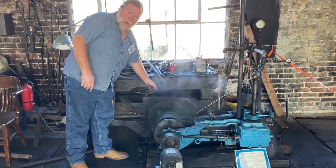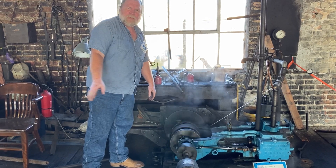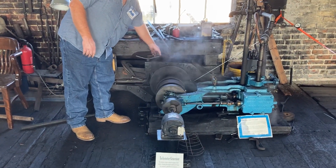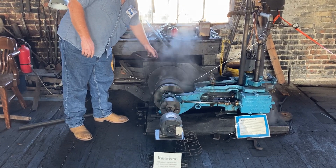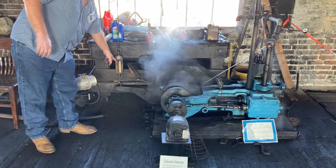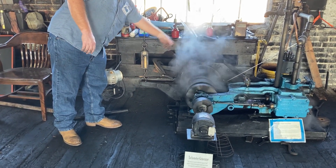This is called the Prony brake. A French engineer invented it in 1820-30. What you do is clamp down on the shaft to slow the engine down, and then this spring scale measures the force so you can calculate the torque.